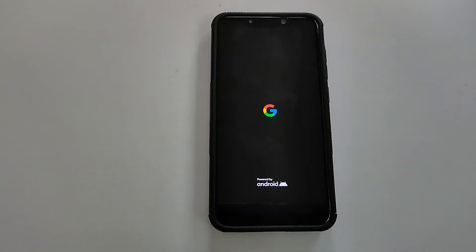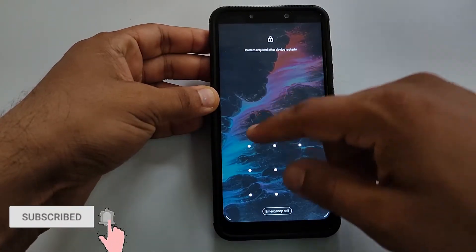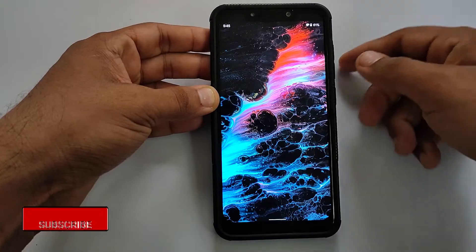Hey guys, what's up! Welcome to Roms For You. Let's look at a performance review of ShapeShift OS 2.5 running on Xiaomi Poco F1.